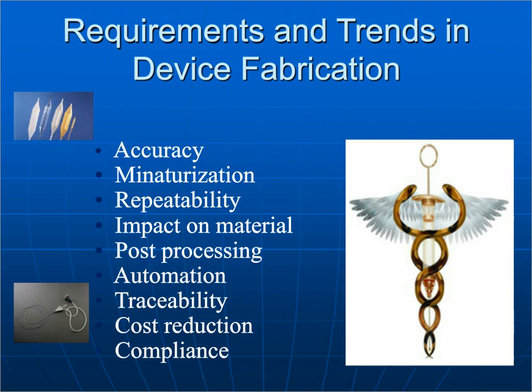Some requirements and trends in device fabrication: accuracy, miniaturization, repeatability, minimal impact on material, minimal post-processing, automation, traceability, cost reduction, and compliance. All of these are necessary in application areas like defense, aerospace, and medical devices — and all of these are very achievable with ultra-short pulse lasers, especially femtosecond lasers.